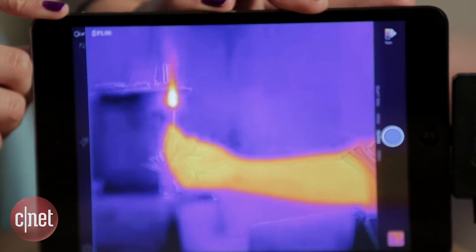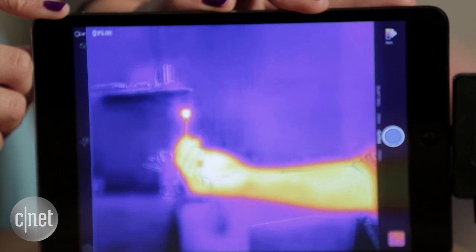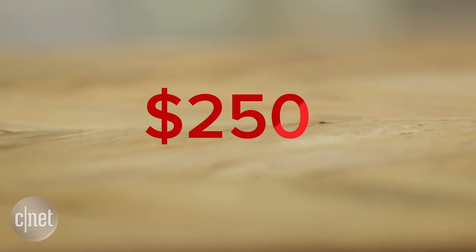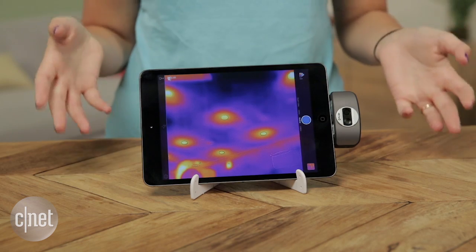Hey there folks, I'm Megan Woolerton for CNET Appliances here with the FLIR 1 thermal imaging camera for iOS. While it's an expensive mobile accessory at $250, it's really just a fraction of the price of most thermal imaging cameras.